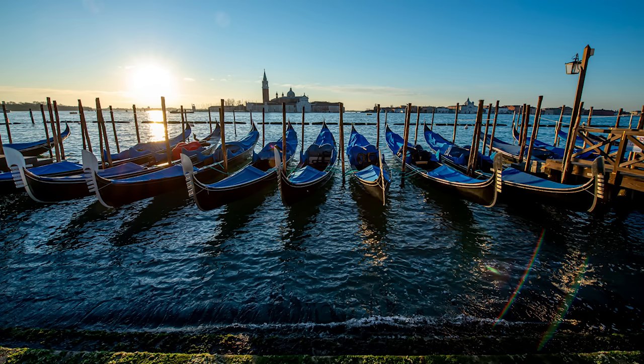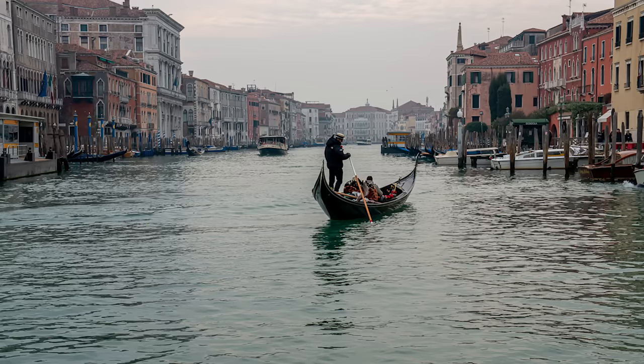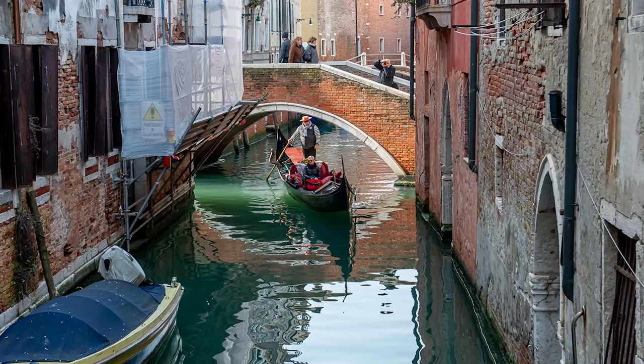In the foreground we have a number of gondolas moored overnight, waiting for their gondoliers to arrive and start ferrying tourists around the city. It will cost you around 120 euros for a 30-minute ride on a gondola, but prices may change depending on the time of year or even the time of day.